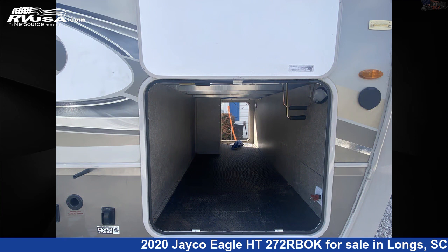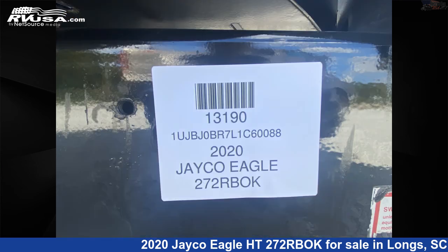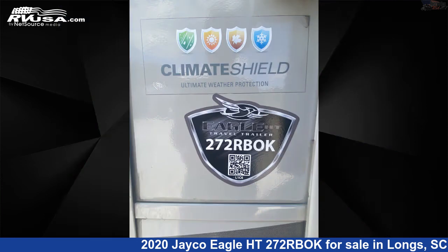The floor plan layout of this travel trailer features couple's coach, front bedroom, rear bath. The unloaded weight of this 2020 Jayco Eagle HT272RBOK is 7,515 pounds.